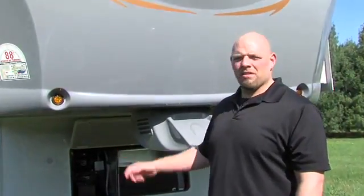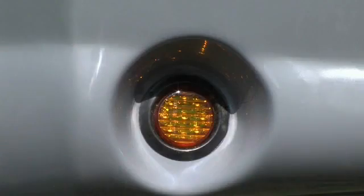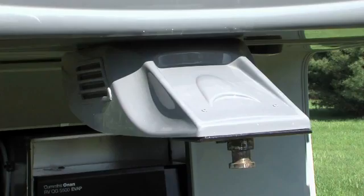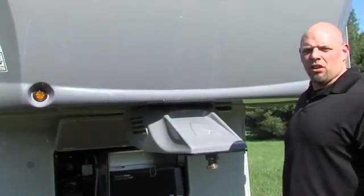A few other key features on the front end of the Cyclone are integrated LED headlights on the front of all of our units, as well as our ABS hitch cover. This is very aerodynamic and gives it a much cleaner look on the front.